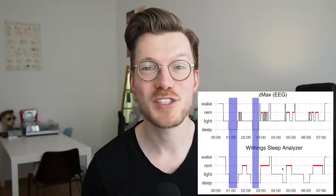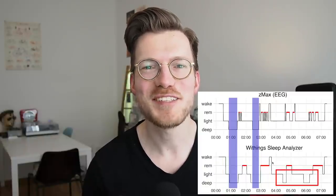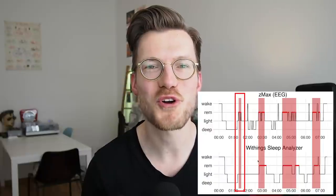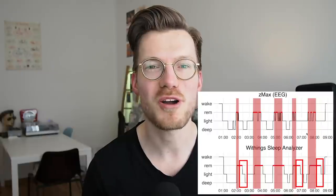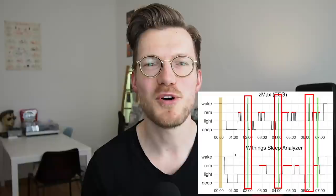To summarize: first, deep sleep detection is quite good and the sleep analyzer detects almost all deep sleep, though it detects too much deep sleep at the end of the night which was actually light sleep. Second, REM sleep detection is also good — it sometimes misses shorter REM segments at the beginning of the night and the REM segments were often slightly too long, but overall it was good enough to see the sleep cycles. Finally, awake detection was not very sensitive — the sleep analyzer missed most short awakenings and only detected the longer ones.